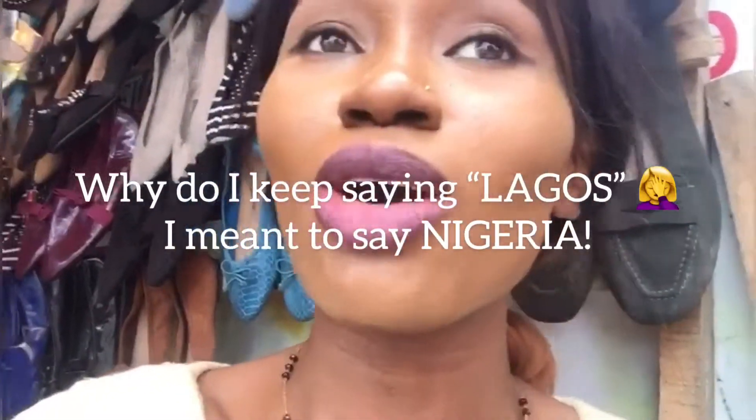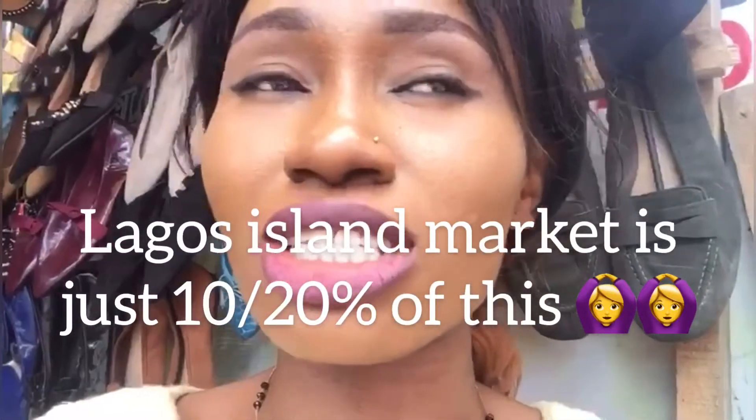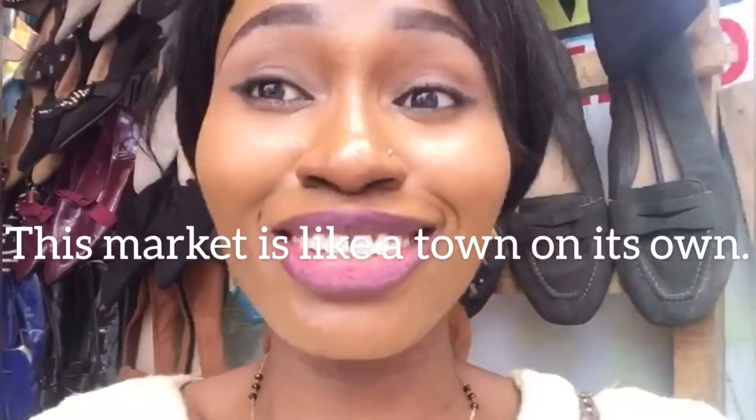There is basically anything you want that you cannot find in this Trade Fair Market. I heard the plazas are all named after the 36 states of Nigeria — the plaza I went to was Flat Plaza, there's Abia Plaza, Rivers Plaza. I also got to know that it's one of the largest markets in Africa, and Lagos Island market is just about 10 percent of this. The section I visited is where they sell basically hair products — they have sections for skin care, just name it, whatever you want.